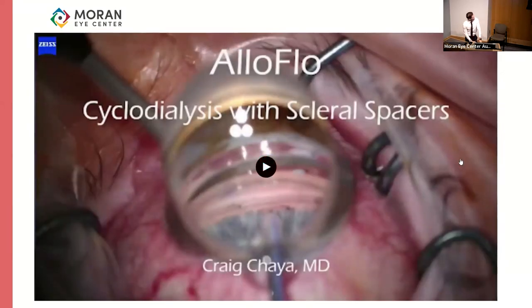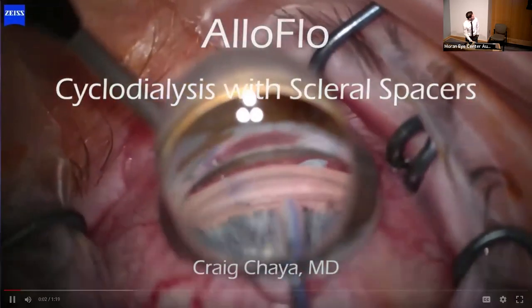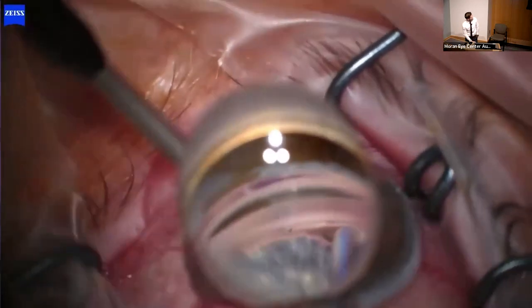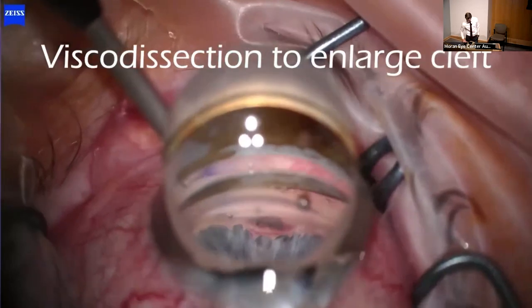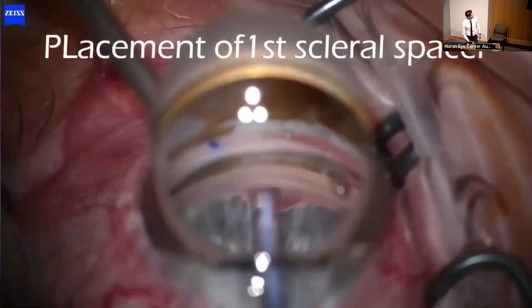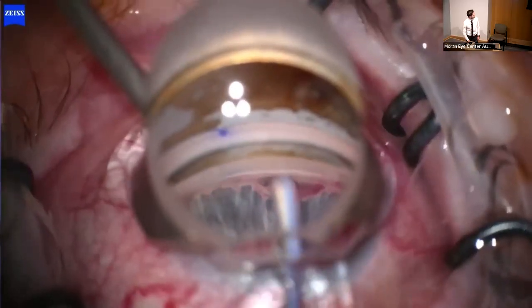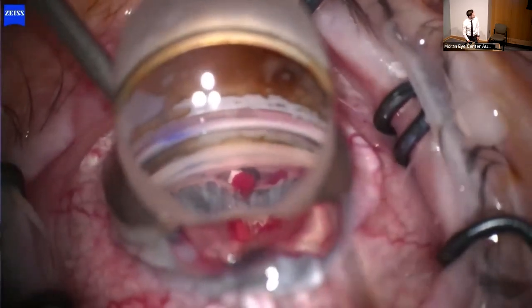And now the best part: courtesy of Dr. Chaya, we have a video of this surgery being done. It is well prepared and has descriptions of the steps. There you can see the microcannula creating the cleft.